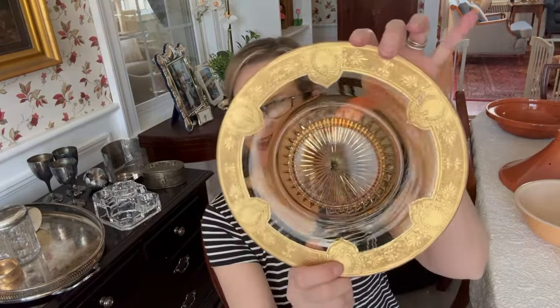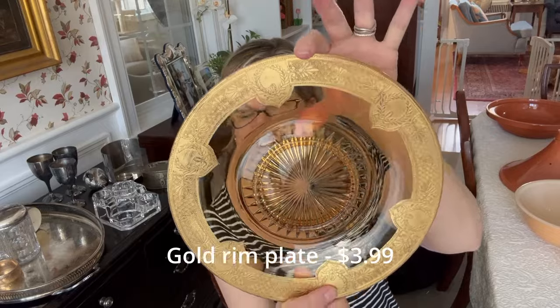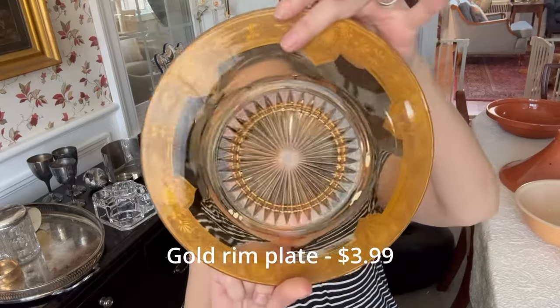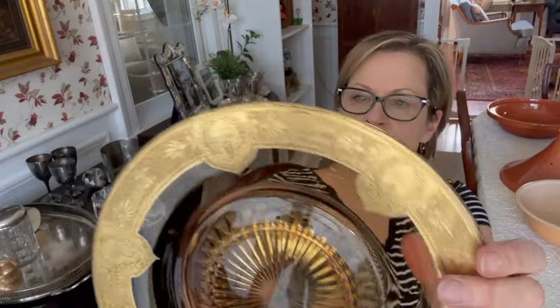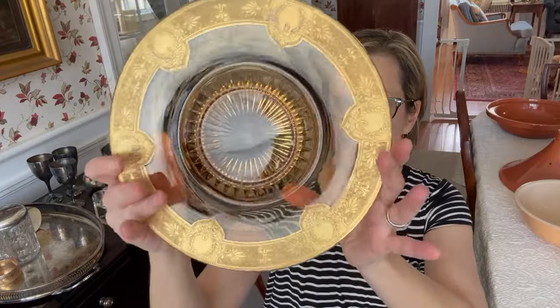I bought this fantastic dish. I'm not sure if it's depression glass or not. It has this wonderful ornate gold rim and it's in really good condition. It actually looks damaged, but it's not — it has a little bit of paint stuck to it, so I just need to scrape that off. I think this would be a great addition to somebody's collection.